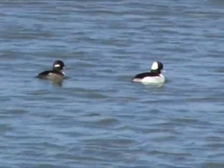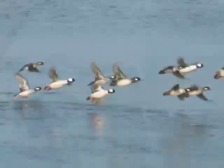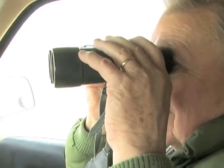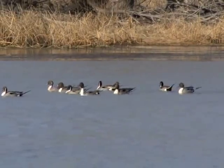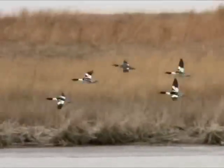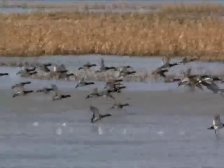In the heart of the Central Flyway, Kansas offers great viewing of migrating waterfowl. Take a pair of binoculars to a public wetland near you and see for yourself, or make it a trip to a large waterfowl area like Cheyenne Bottoms, Quivira National Wildlife Refuge, or Milford Reservoir, where interpretive centers help you understand the wonders of bird migration.